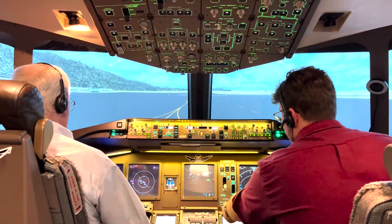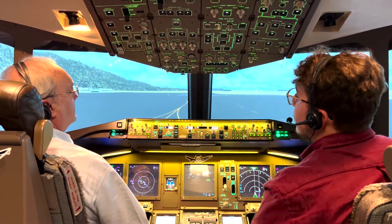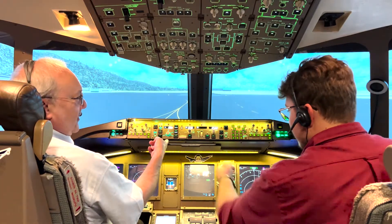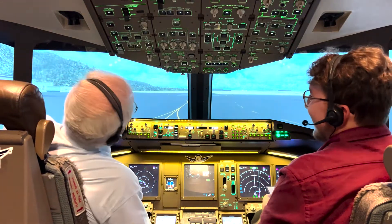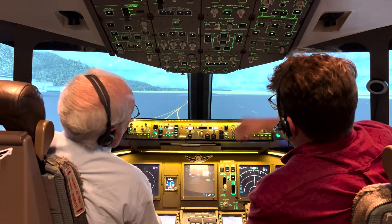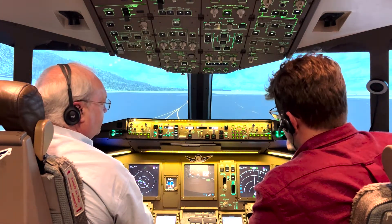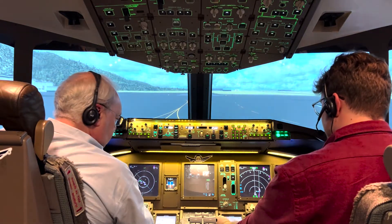Let's do the after start checklist. Engine anti-ice — always goes to auto. Recall — check. We'll hit the recall button, check the ICAS, make sure we have no messages, and clear the master caution. Auto brakes — RTO. Flaps — set them down to five, as that is our takeoff performance. Final load sheets received. Flight deck door — it's already been locked and closed.